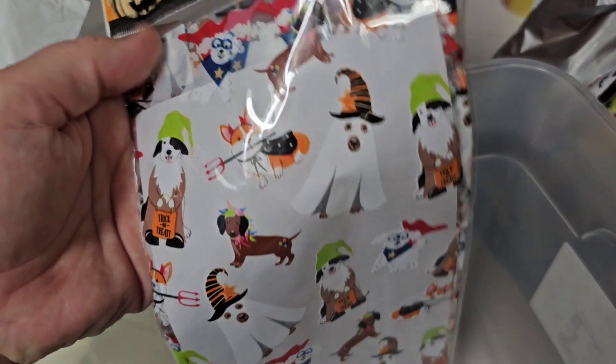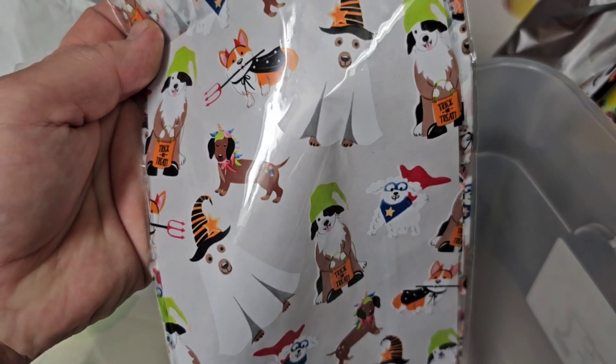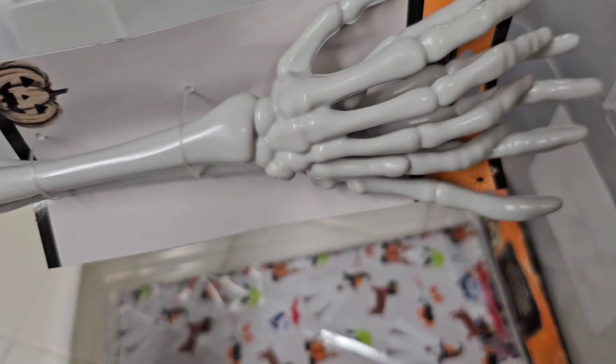These are the bags I'm going to be using — aren't they so cute? Little Halloween dogs. These skeleton hands are for grabbing salad, but they're going to be grabbing candy.